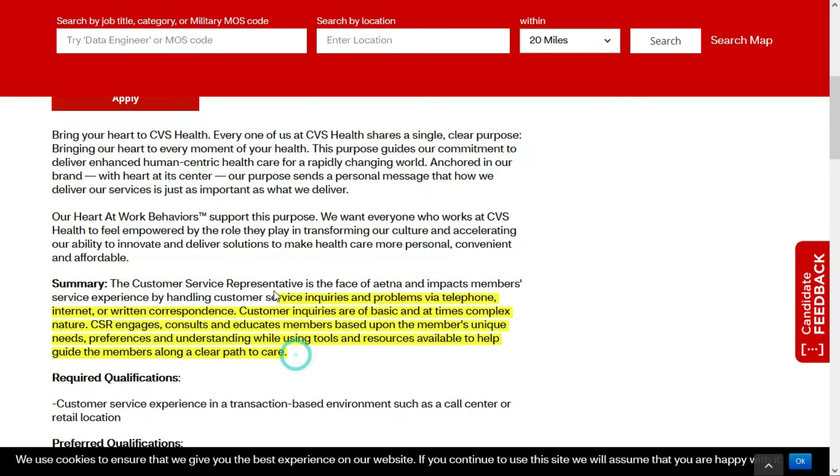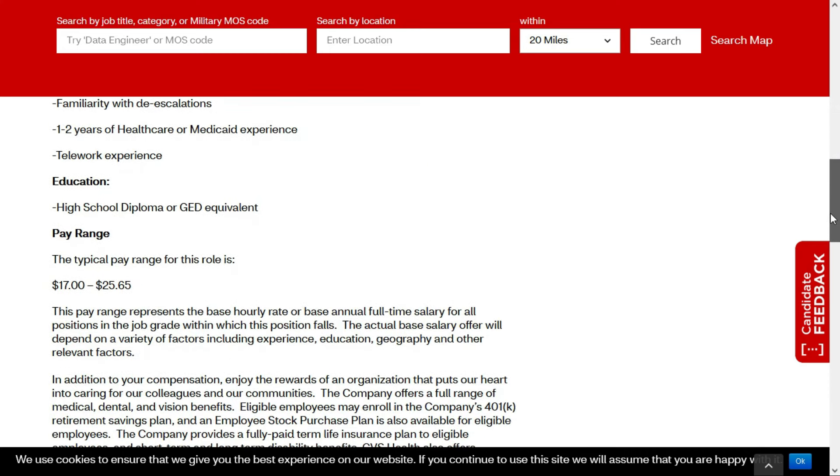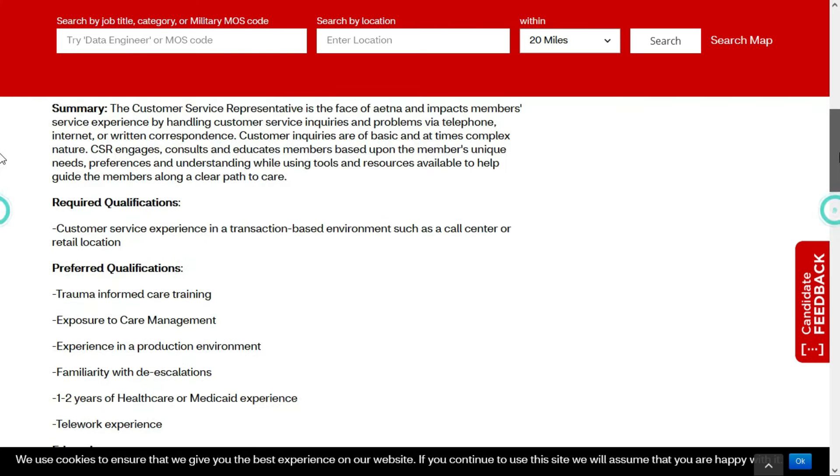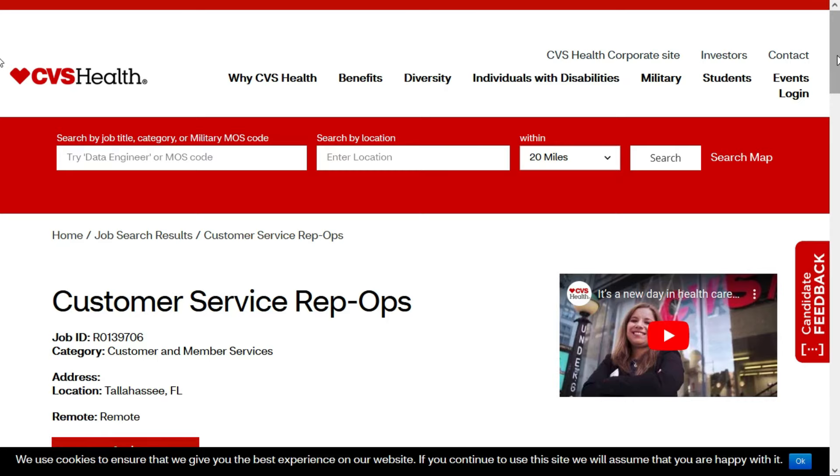In this role, you'll be working in the Aetna Division of CVS Health. You'll handle customer service inquiries and problems via telephone, internet, or written correspondence. You'll engage, consult, and educate members based upon their unique needs, preferences, and understanding while using tools and resources to help guide members along a clear path to care. This is a pretty easy remote position paying between $17 and $25.65 per hour. Check out the link below for job number four.